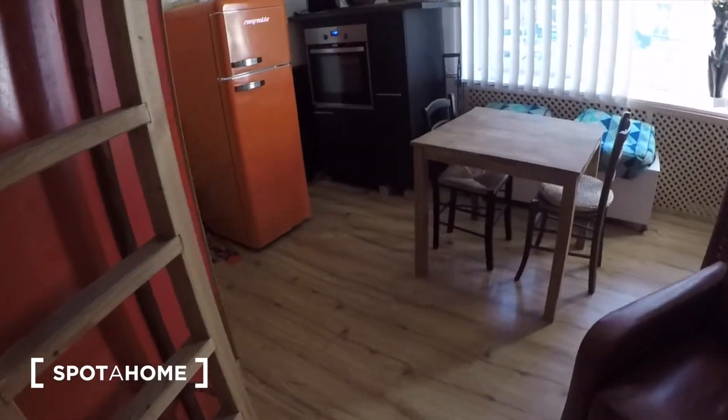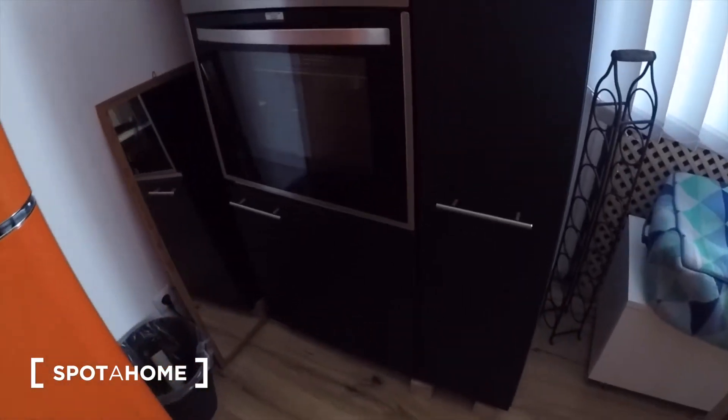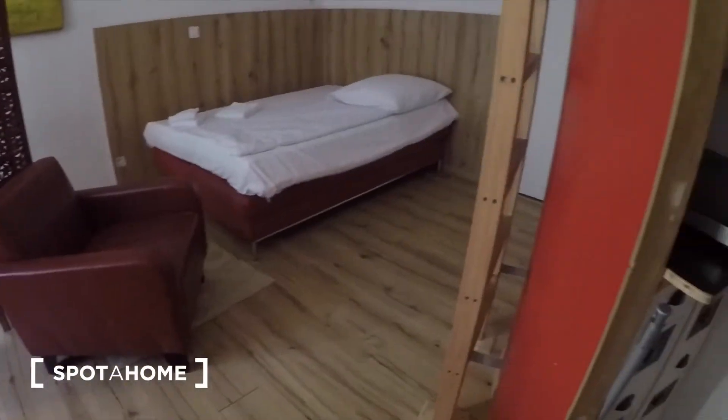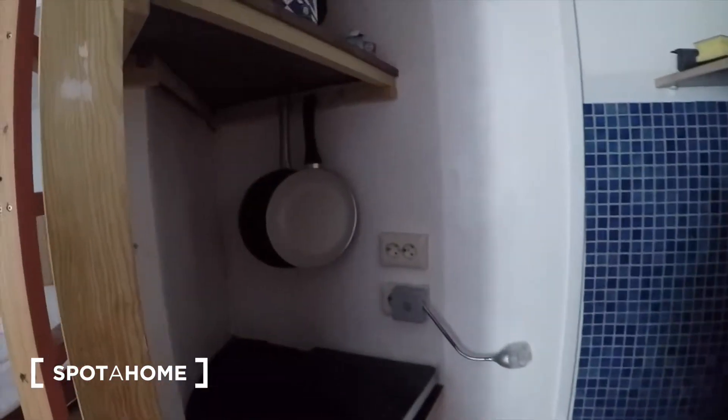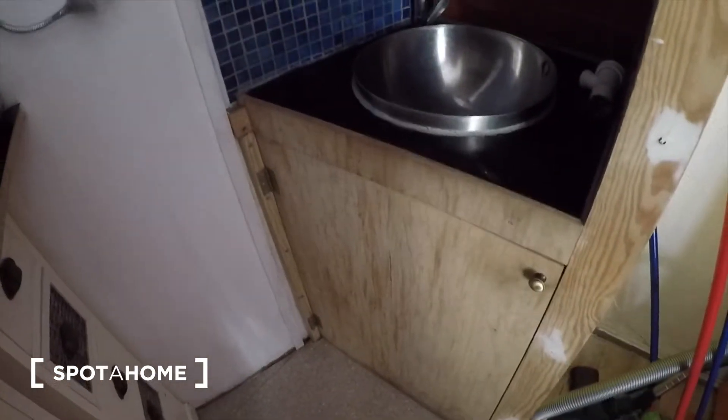You also have your kitchen area right here. Lovely little fridge and all of your cutlery and things are in this cupboard right there. You also have this little cooking nook — as you can see you have a stove top there and then your basin.